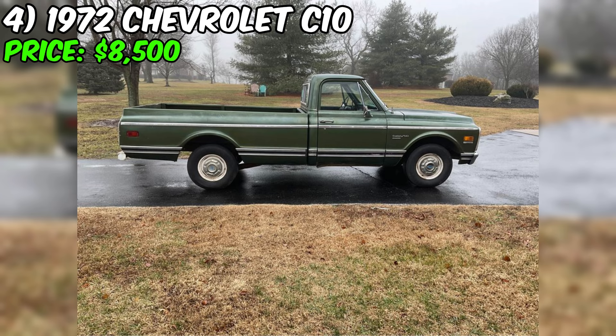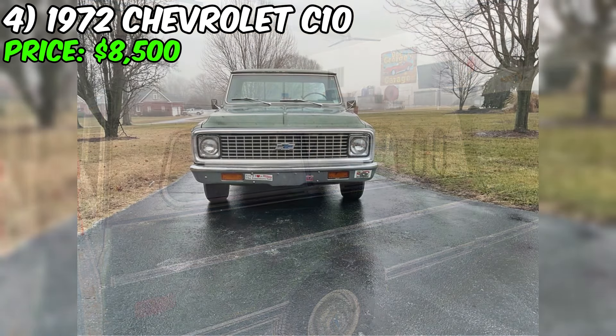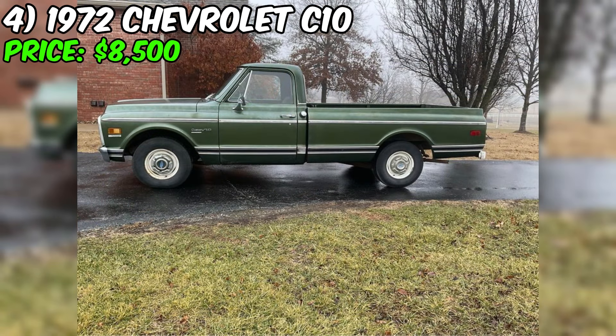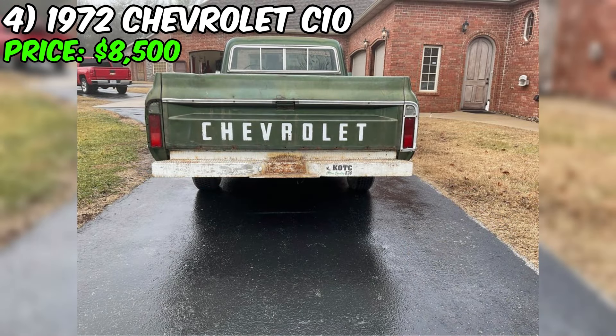A new battery was recently installed and the truck's tires have good tread. This truck has been painted only once and its original wheels, hubcaps, and carburetor are still in place. For most of its life, an aluminum Lear cab was installed, which you can get with the truck if desired. Fully paid off and with a clean history, you can be confident that you are getting a quality vehicle. The seller is not interested in trades or assistance in selling, ensuring a straightforward and transparent transaction.